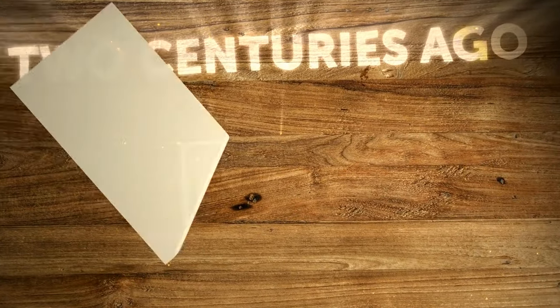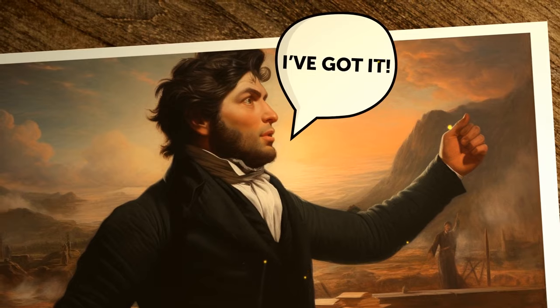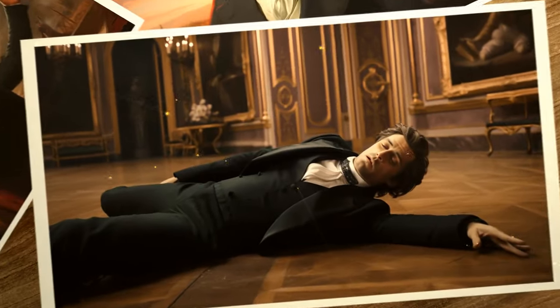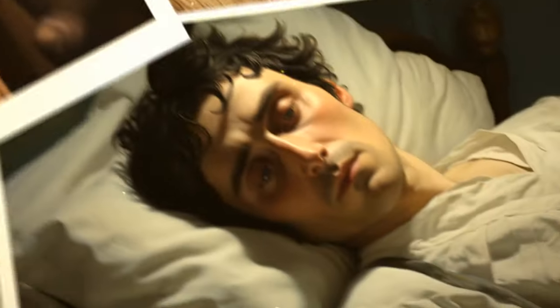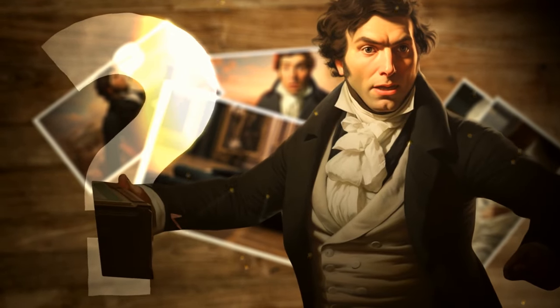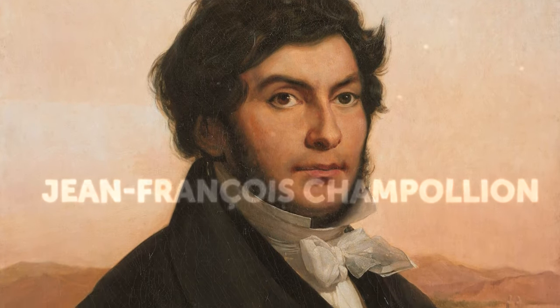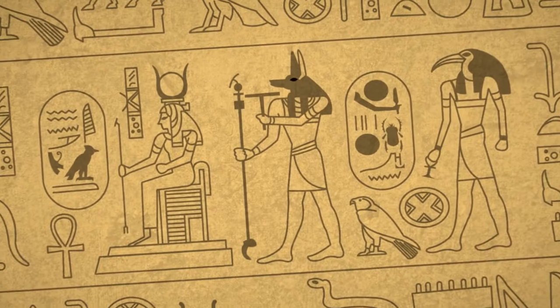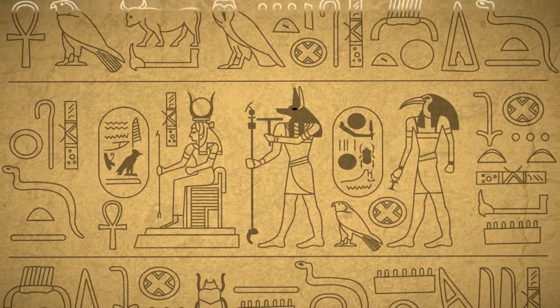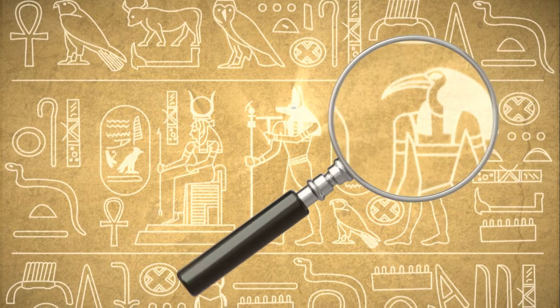Two centuries ago, a 31-year-old Frenchman stormed into his brother's office in Paris with only one thing to share: 'I've got it!' He was so excited he immediately collapsed, spending the next five days in bed recovering. Jean-François Champollion had made one of the greatest scientific breakthroughs in human history — he had cracked the code of Egyptian hieroglyphs, enabling scientists to finally unravel the secrets of this ancient civilization. They hadn't been able to read hieroglyphs for nearly 2,000 years.